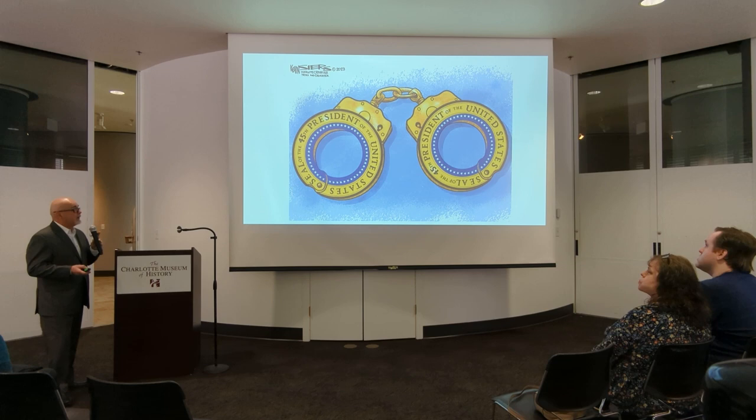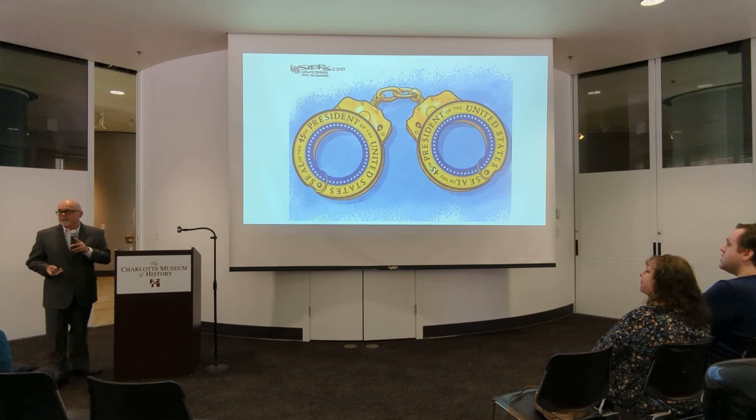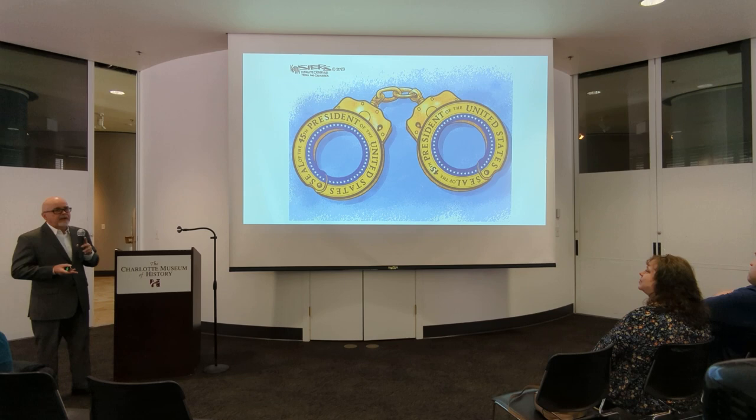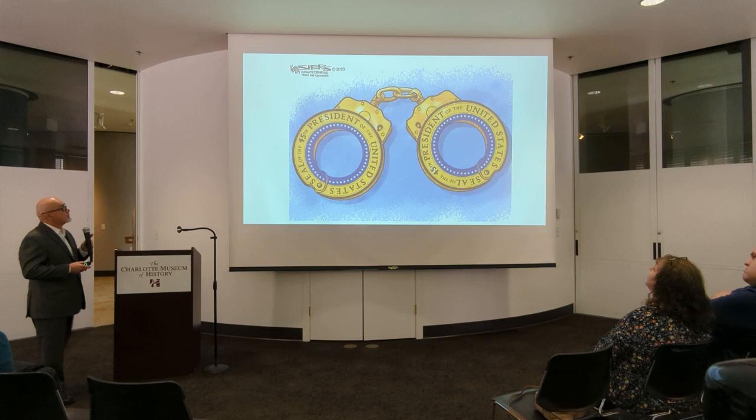One day I just got a call that said, 'You're going to have to start working from home.' I was like, well, I don't have any paper, I don't have any ink, I don't have my drawing board. What I had was a laptop. And so I kind of had to learn a whole new drawing style. Now everything I do is digital — this was drawn on a MacBook. And that's how it's done these days.